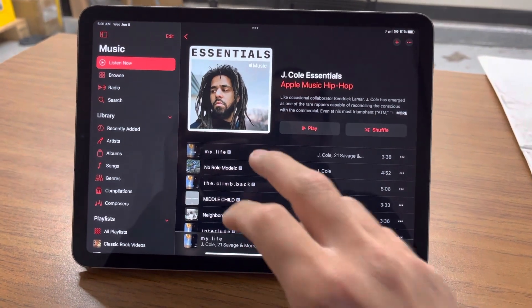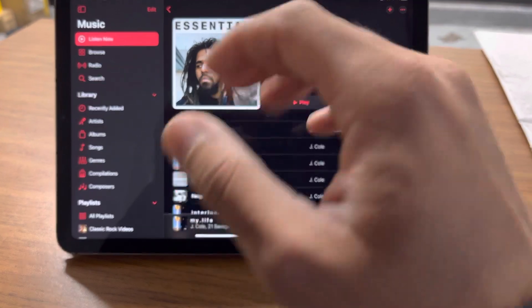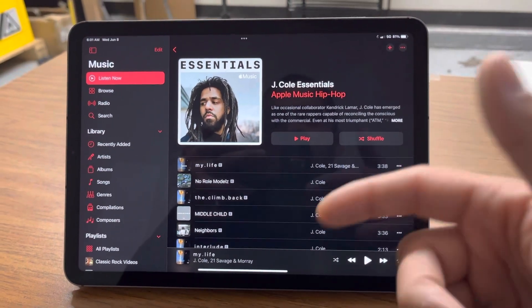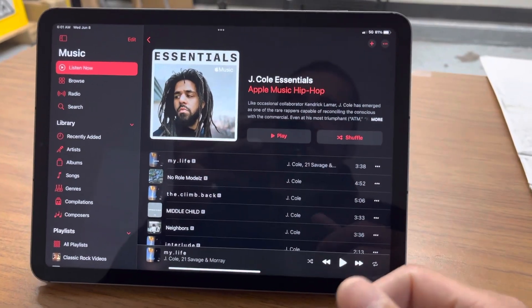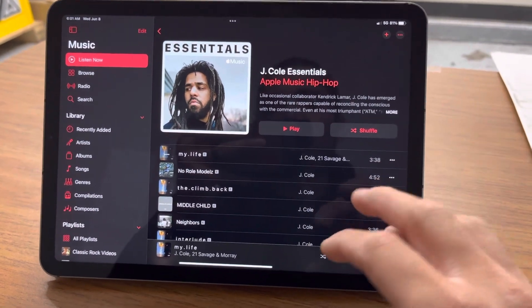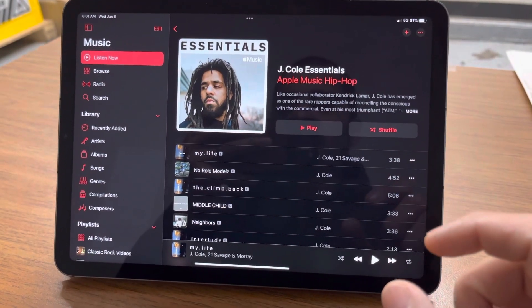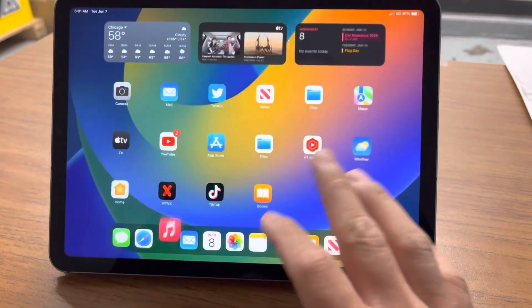I did notice that when I went into the music app, I got some issues where when I was trying to play a song, it would say 'no resources available.' I kept getting that issue where I would select a song or a video and it kept saying no resources available, and I had to close the app and reopen it constantly. So if you're constantly listening to music on the iPad or iPhone, I would hold off because right now, at least for me, it's not working 100% properly.